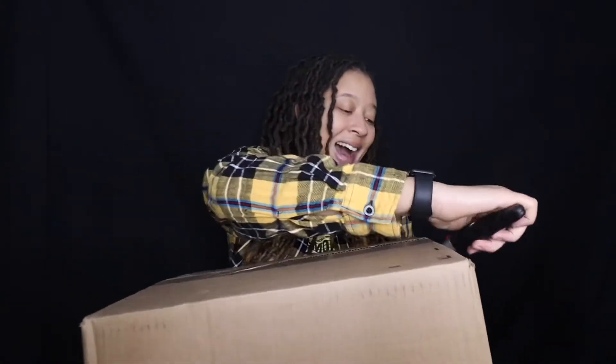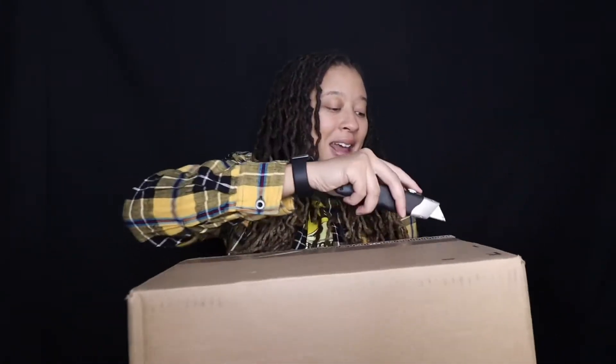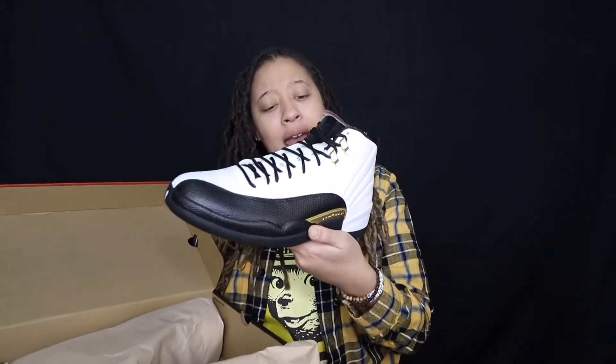Alright y'all, the moment of truth. I have never been so geeked in my life. Once we take a look at the actual shoe we will see if they are the release of 2021. Make sure you guys stay tuned. Wait a minute — guys, what? This isn't the normal box. These not the Cool Grays?